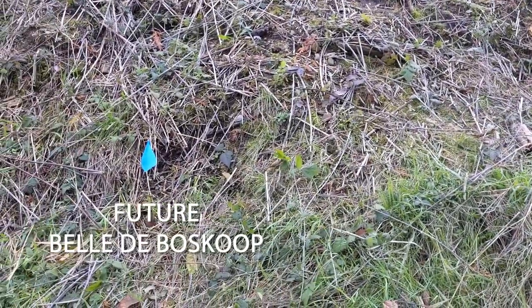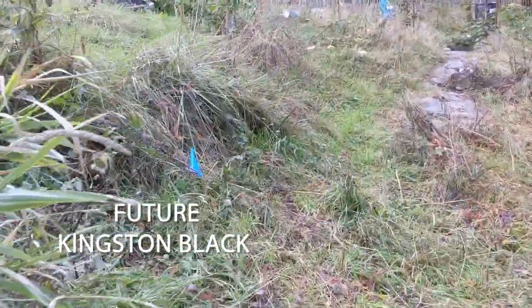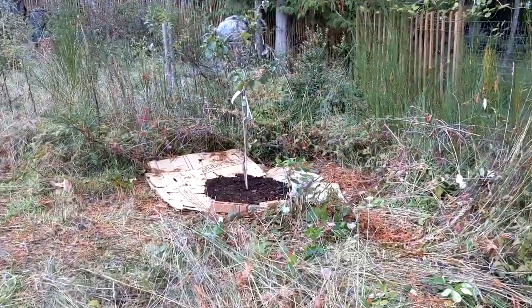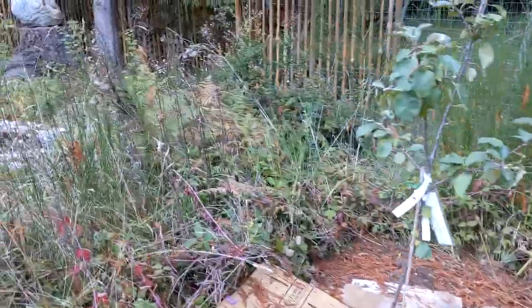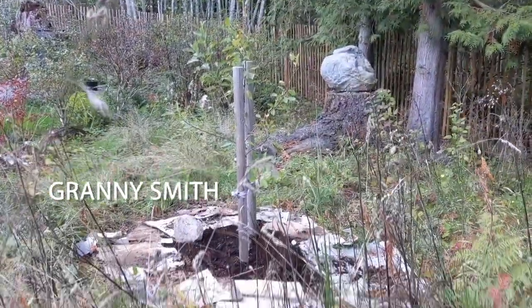Somewhere around this blue flag will be these two here — two more cider trees — and then over here we also planted the Bramley seedling, another cider tree, and then over here is the original dwarf Granny Smith that we had.